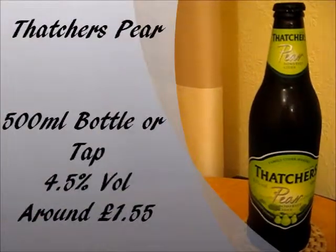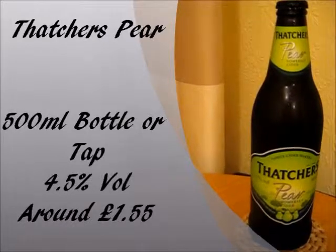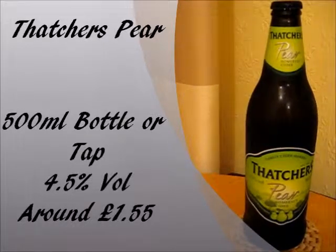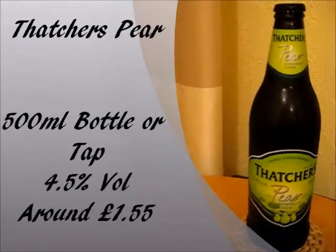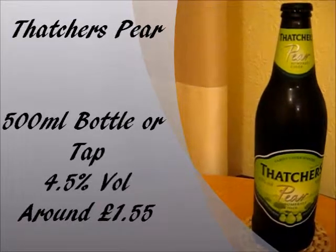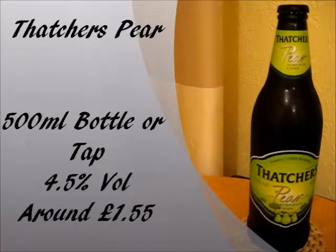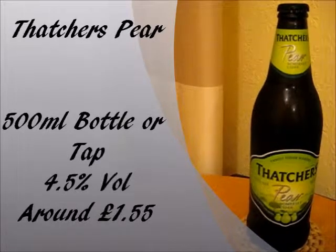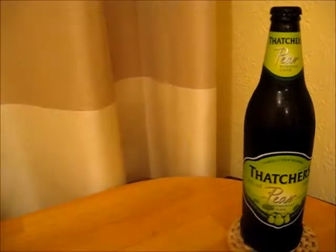Before we do the taste testing, let me just give you some details on Thatcher's Pear. Thatcher's Pear Cider comes in these 500ml bottles, which you can also get on draft in certain pubs across the country. The strength is 4.5% ABV, so pretty standard for an on-the-shelf cider. I'm going to assume it's a sweet cider, but naturally it doesn't say on the bottle. The price, like most other Thatcher's ciders on their website, is £1.55, obviously not including delivery charges. On the shelf, you'd expect to pay about £1.89 for these sorts of bottles.